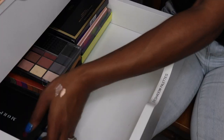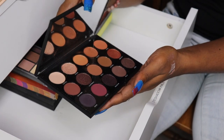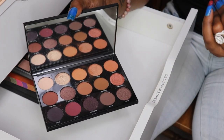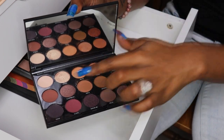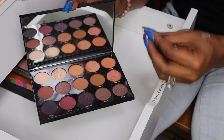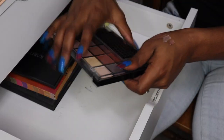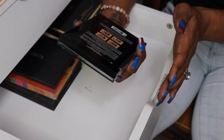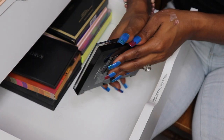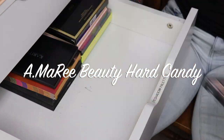My Morphe 15N — I think I got this in Boxycharm. I'm going to let this one go as well. The purplish with the lighter browns just wasn't my cup of tea — I'm more of a warm-tone girl. My Hard Candy Look Pro Matte eyeshadow pro book — I think I did a video on this but I'm going to let that go too because I don't use it.